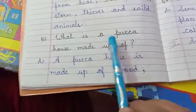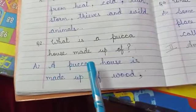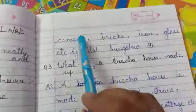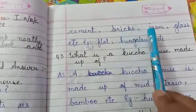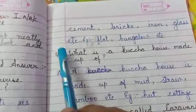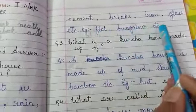What is a pakka house made up of? (Pakka house kin cheezo se banti hai?) A pakka house is made up of wood (lakdi), cement, bricks (eate), iron, glass (karch — not drinking glass), etc. Examples of pakka houses are flat, bungalow, etc.